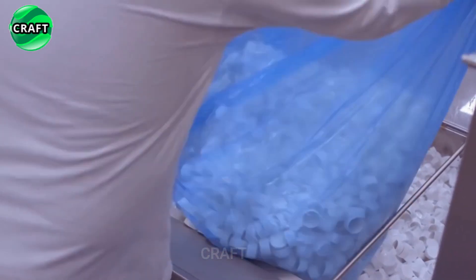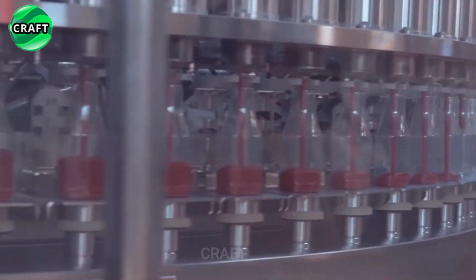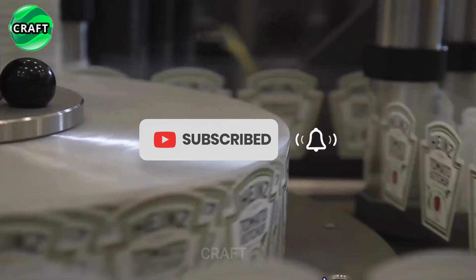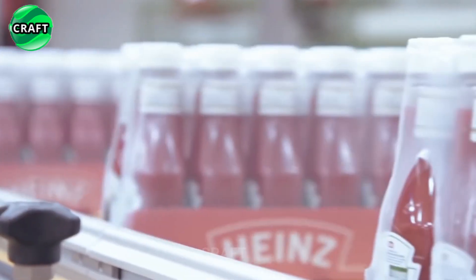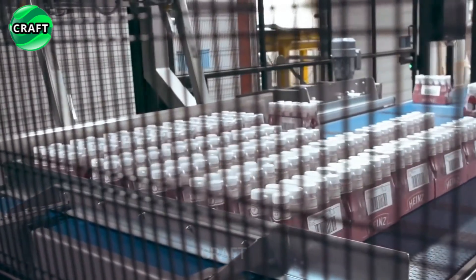The finished ketchup is packaged in bottles or other containers automatically on specialized equipment that fills and caps bottles. Labels are placed on the packaging with information about the product, such as name, manufacturer, expiration date, and nutritional value. The finished ketchup is then ready to be sent to warehouses or stores.